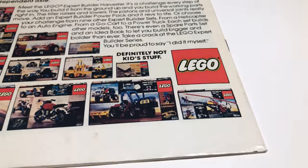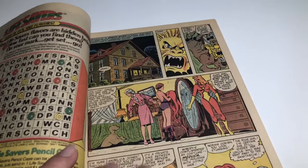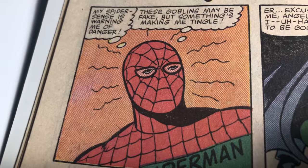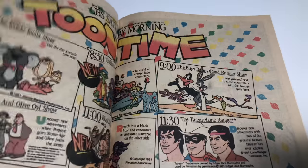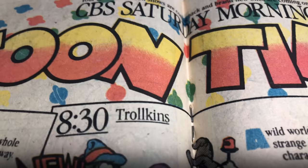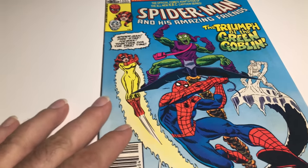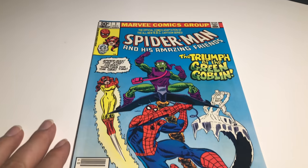Not too bad, a little bit of crunch. Overall not too bad. Let's see the inside — off-white to white, actually close to white. That Spider-Man looks funny right there with his eyes. The staples look good. Everything looks good, this book's in good condition. I'd say VF minus, but I'm gonna go ahead and say Fine/Very Fine on this book, and I'm definitely gonna list it for $15.